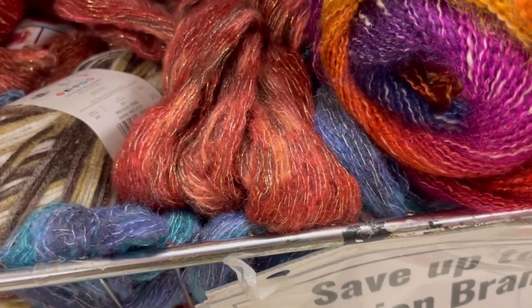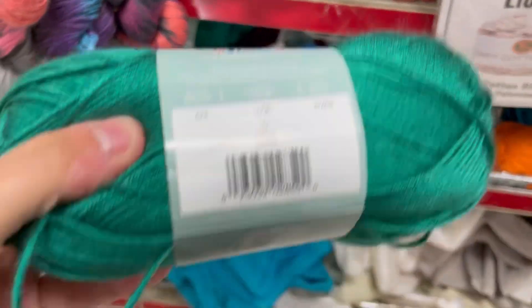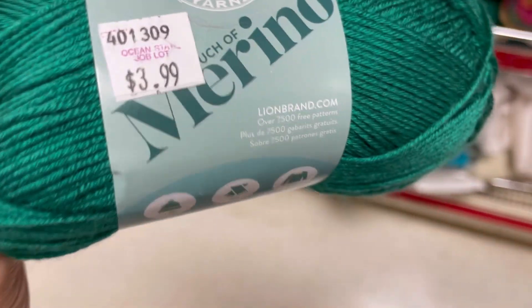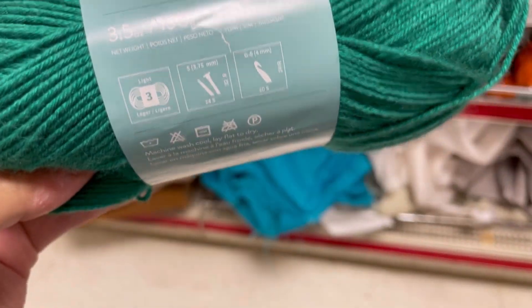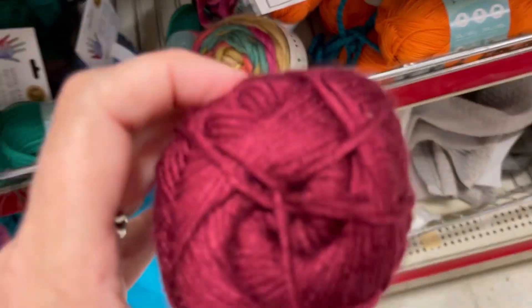If you notice, I'm kind of just scanning over some yarns - ones they've had here at Job Lot for a while, like that Rebound yarn. I'm only showing you the new or new colorways that I'm seeing. This is Ivy, and this is Lion Brand Touch of Merino for $3.99 - 257 yards of a 3 weight. That was a pretty Kelly Green color.